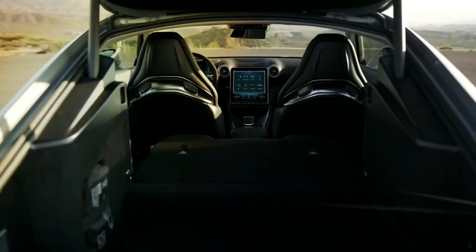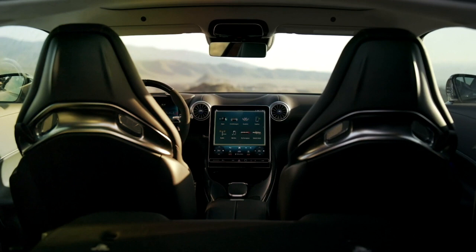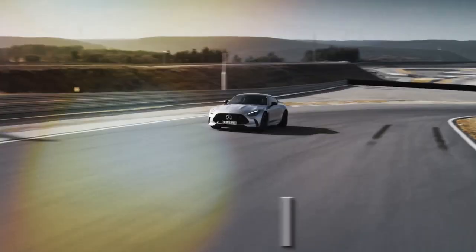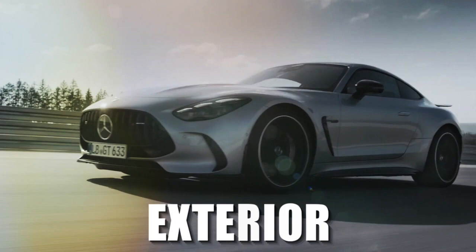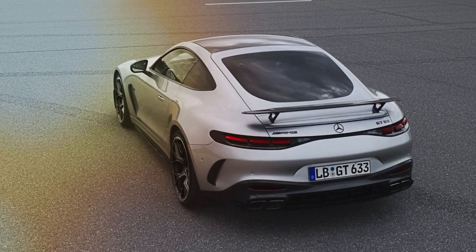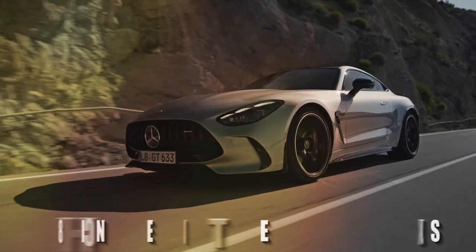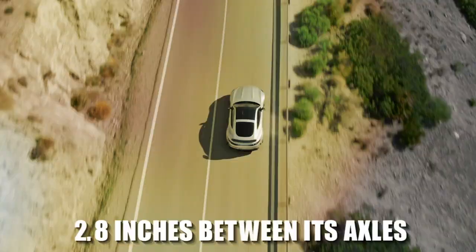For the first time, the GT features standard all-wheel drive and available rear seats. Its structure is composed of an aluminum space frame with steel, magnesium, and carbon fiber elements, and overall dimensions have increased slightly over its predecessor. It's now 7.1 inches longer, 1.6 inches wider, and carries an additional 2.8 inches between its axles.